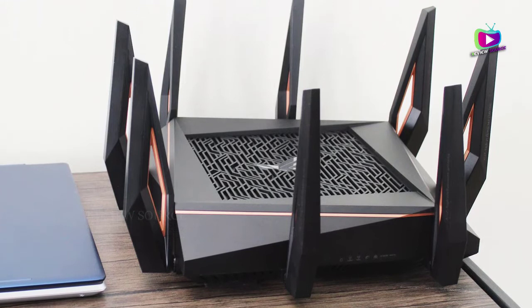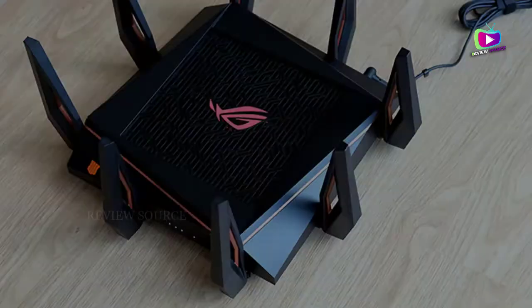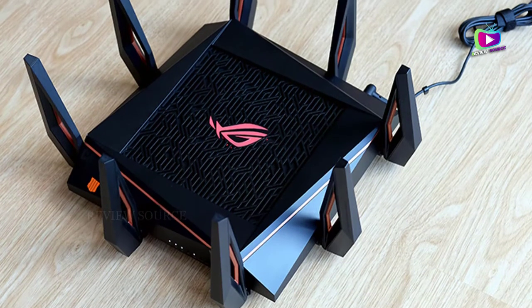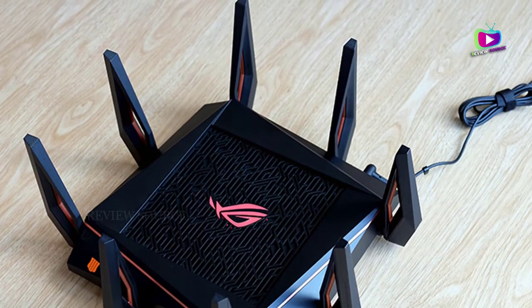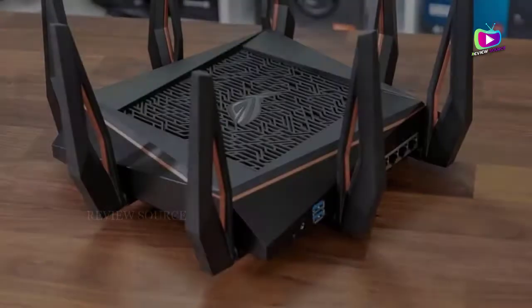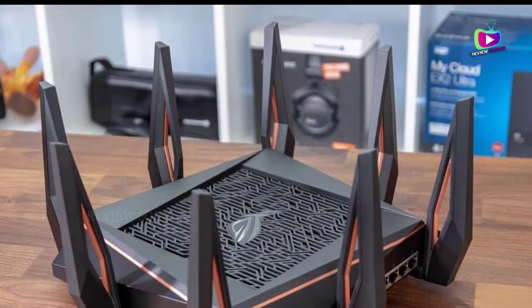It supports a mesh Wi-Fi system. Has a 1.8 GHz quad-core CPU. A protection network security feature. Has a 2.5 GHz gaming port and triple-level game acceleration. Has WLAN, USB, and LAN ports. 8 antennas for wider coverage.